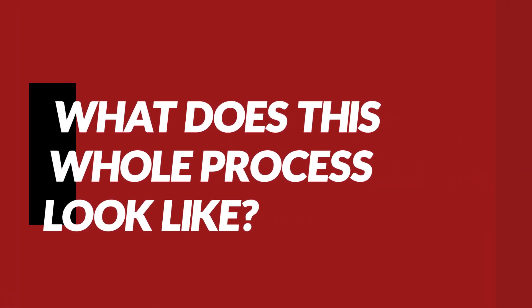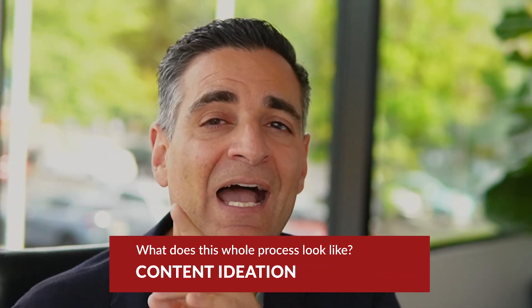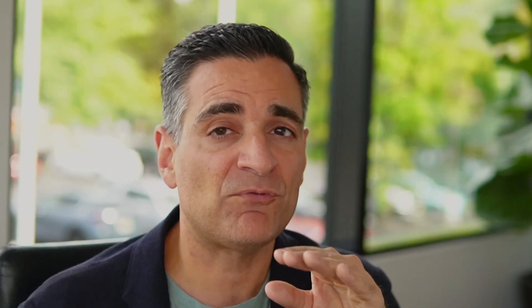So what does this whole process look like? First, you need to do your content ideation. I highly recommend you follow the BARS framework — I'm not going to get into that in this video, but I will link to it in the description. If you do that right, you're going to avoid a lot of wasted time. I highly recommend you follow that process if you're planning content for YouTube and SEO.